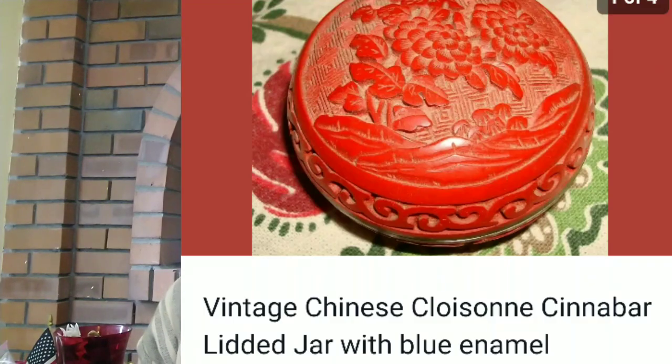Another item I found at the bins was a vintage Chinese cloisonné cinnabar lidded jar, blue enamel. Now in the past I sold a base similar to this, so I knew it was worth money and I made $25 profit on it.